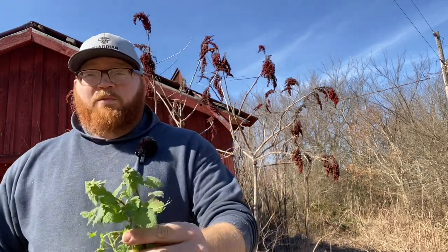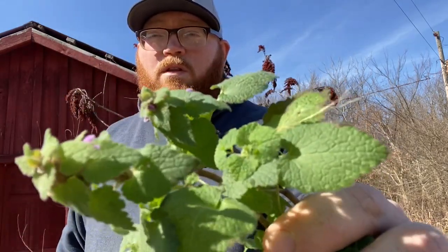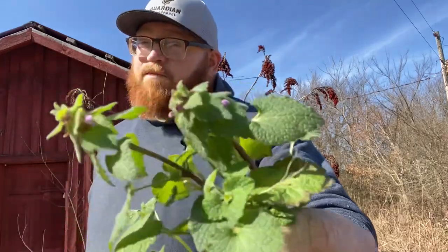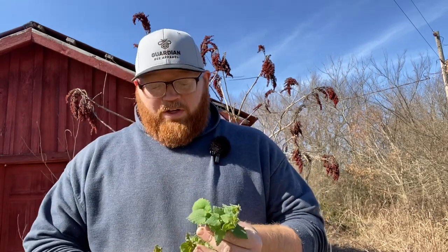That red pollen comes from this right here. This is what we call henbit — there's a slightly different variety called purple dead nettle, but they're essentially the same. It's a great early pollen source, produces a little bit of nectar, and it's very important for the bees because it's one of the very first things they can work here in west Tennessee. You'll start seeing this blooming in December and it goes right on through spring.